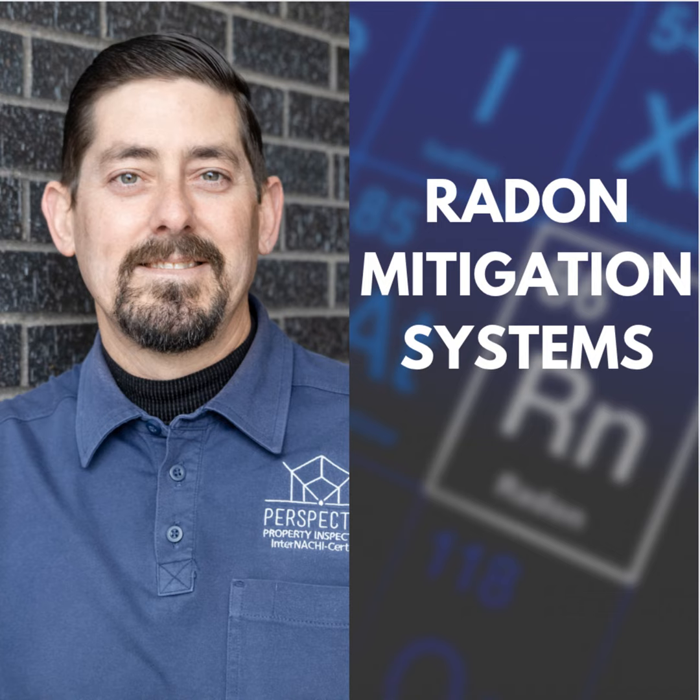That said, I still call out unsealed cracks — 'not installed according to standards' — and let the buyer and seller figure it out. That's above our pay grade.